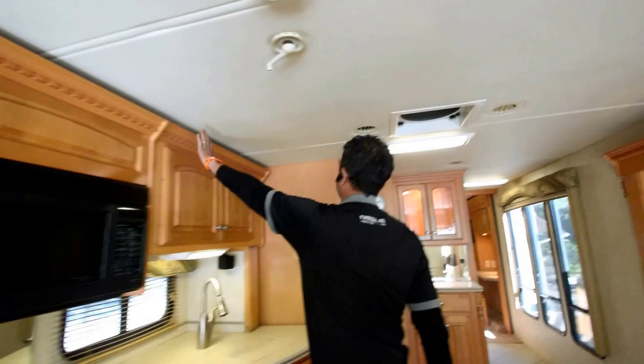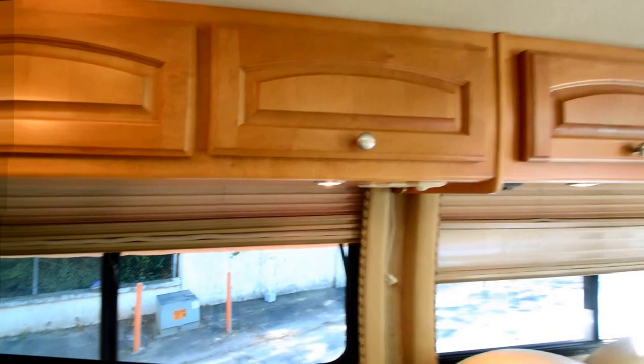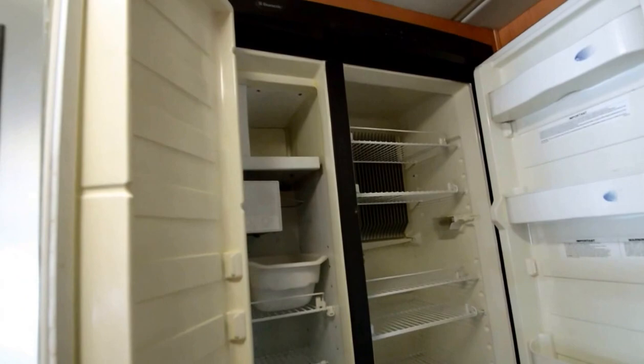There should be one or two extra chairs in the back. I like this counter space to put some bread and fruits and whatnot. Nice windows everywhere, more storage up top. Side-by-side refrigerator with an ice maker in the motorhome. More counter space and a wine cooler. I love this side-aisle floor plan with the big bay windows.